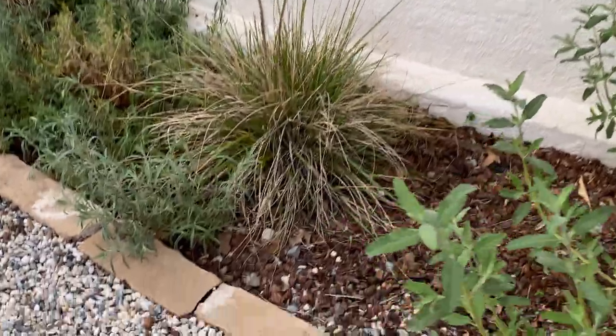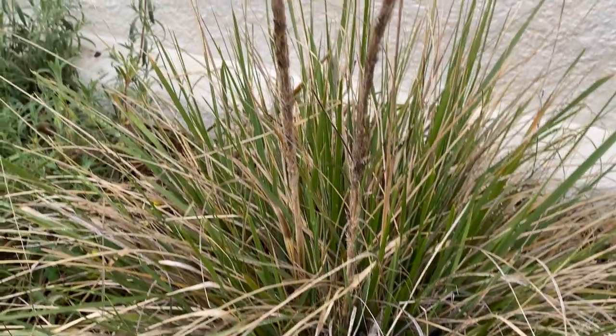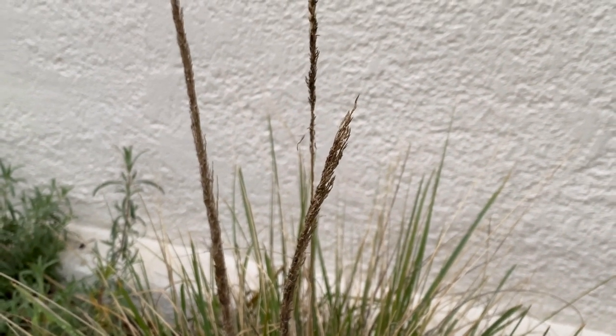We also have the Muhlenbergia rigens — the deer grass. It's a bunch grass, pretty easy to grow. On other projects we've used it for bank stabilization on hillsides, but here it's a nice short grass underneath the window, and you can see it is flowering with these narrow pointed leaves.